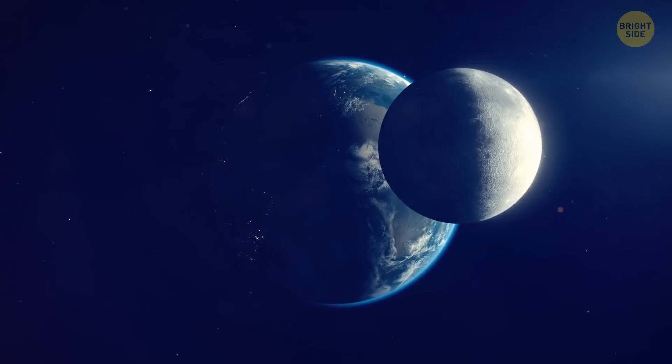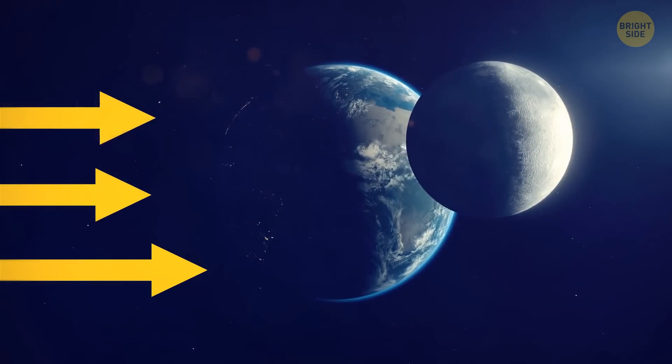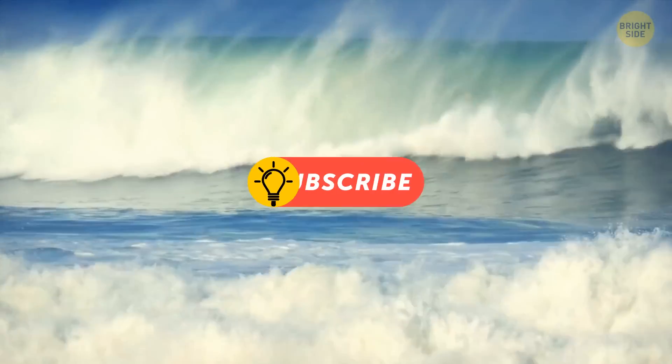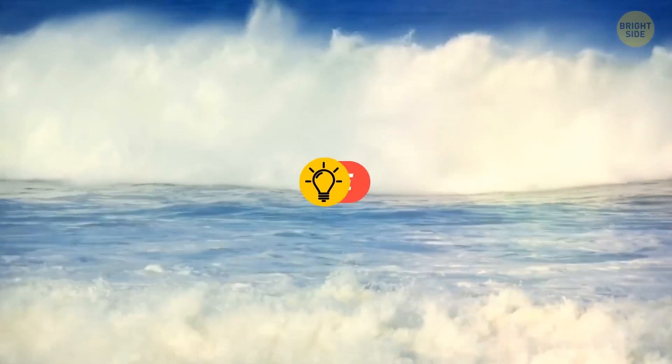On the opposite side of our planet — the one that's farthest from the Moon, and where the Moon's gravity is the weakest — the tide is high because the Moon pulls the rest of the Earth towards itself, away from us.